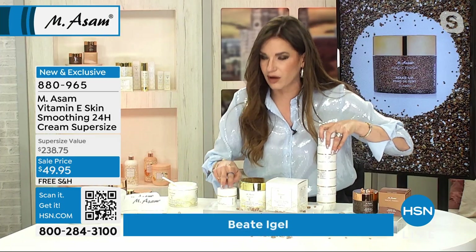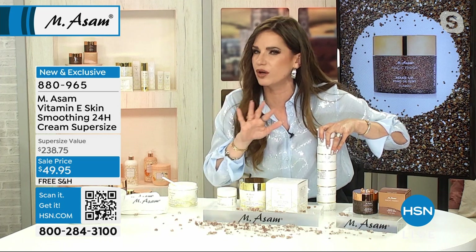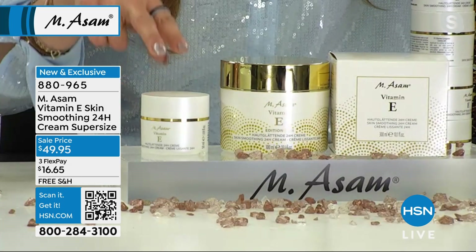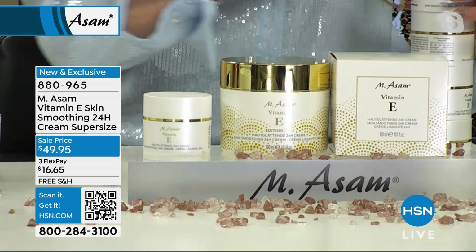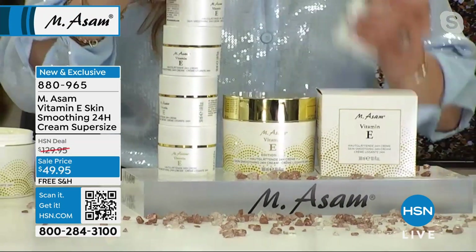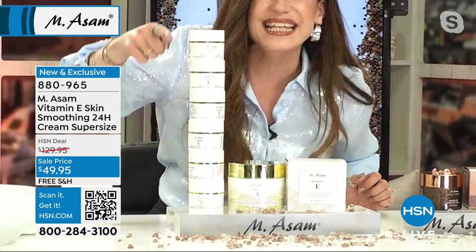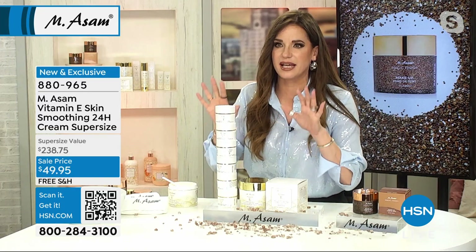This is the normal size of our Vitamin E skin smoothing cream — perfect for the wintertime, perfect as a base under magic finish. This costs $39.95. And today, you get two, three, four, five, six times the regular size. Isn't that crazy? Six times the regular size of an amazing anti-aging cream.